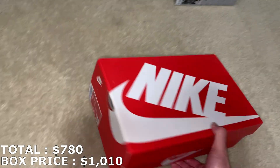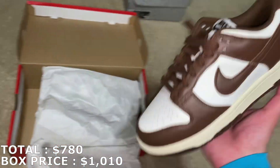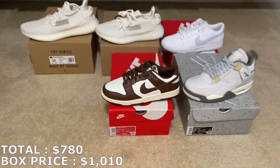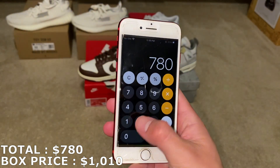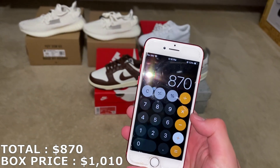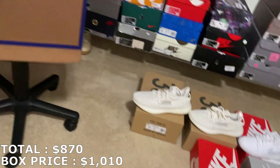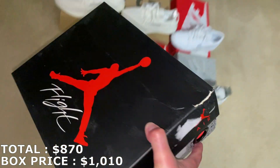Next shoe is a women's Dunk Low, 7.5 women's which is a 6 in men's — it's going to be the Cacao Dunks. These dropped a lot; I'm pretty sure they're going for about $100–$110, but they're actually a little lower than I thought: 7.5 women's going for $90. These dunks keep going lower and lower — a few months ago they were at like $140. Not sure why they dropped so much, unless they're restocked.